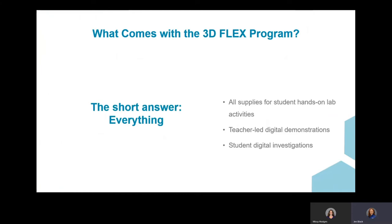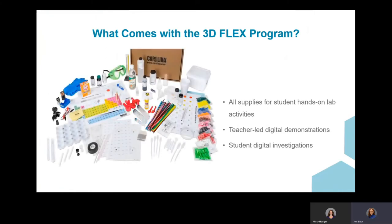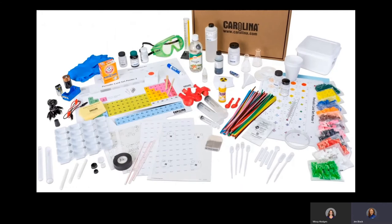What comes with a 3D Flex kit? The short answer is everything. This is an example of a 3D Flex chemistry kit. It contains all the equipment a student would need for the year — everything from safety goggles to flasks to balloons. There's no sharing of equipment, no scrambling if school closes. Plus, every kit comes with a full suite of digital resources, which include student guides, videos, pre-lab and post-lab activities, quizzes, and more.